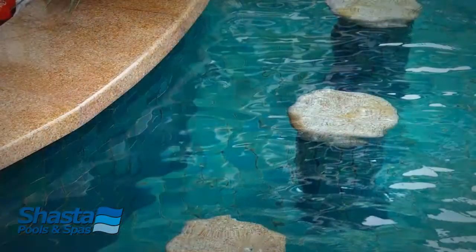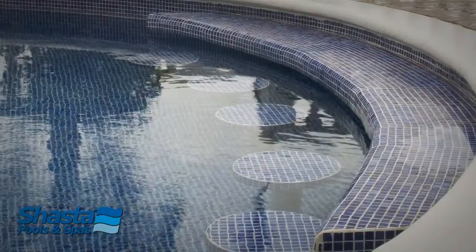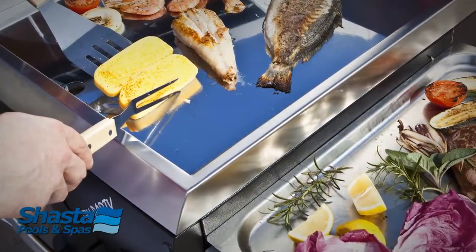Why not even put a table in the pool? We can go with bar stools, or even a dry bar on the other side of the swimming pool, and then incorporate a cabana and a barbecue area.